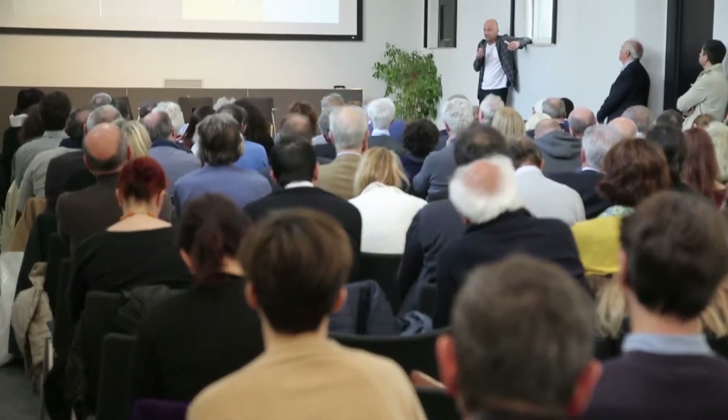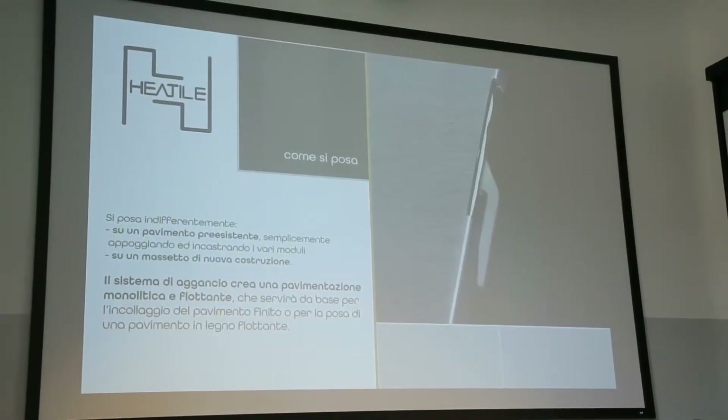Il nostro sistema è un sistema sottilissimo, 13 mm, costituito sostanzialmente da un tubo in RAM all'interno di una struttura in acciaio, poi isolato con poliuretano. Non ha inerzia, ha un'inerzia bassissima e quindi permette di avere dei transitori molto brevi: di riscaldare un appartamento un grado ogni 10 minuti, quindi di raggiungere il regime dai 10 gradi ai 20 di comfort in meno di un'ora e mezza.